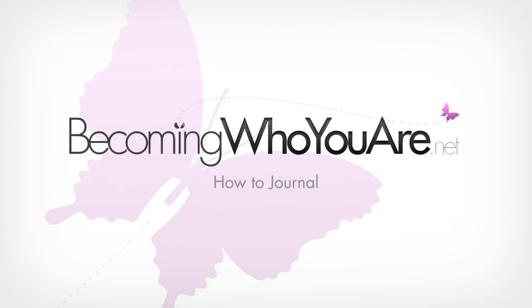Welcome to Journalcast, a podcast for people who are passionate about journaling. Keep listening for more tips, tricks and suggestions that will help you make the most out of your journaling practice.